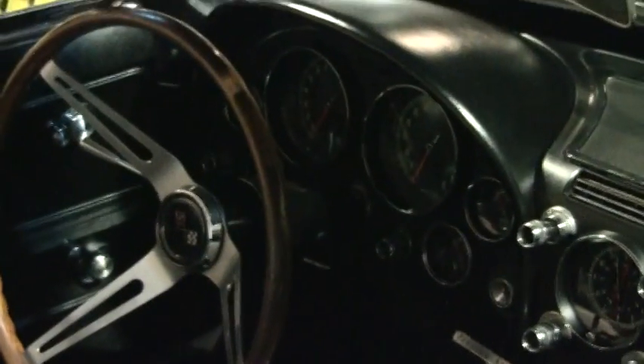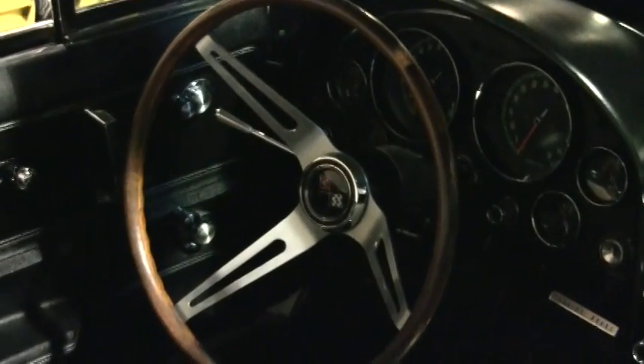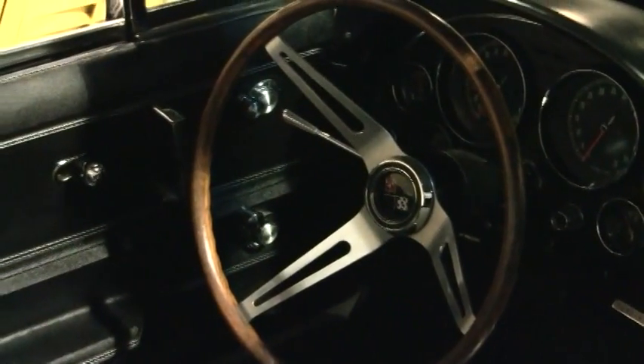The dash pad, the center console, the door panels, and the rear teak wood steering wheel — that's actual real teak wood, not a faux or reproduction — are all in very good condition. It also has the original GM seat belts.